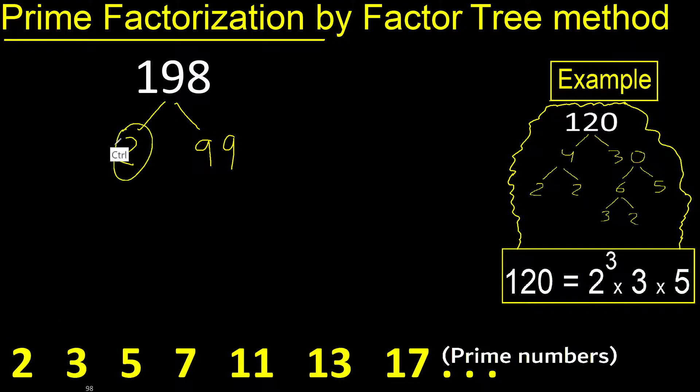2 is a prime number, so we finish that branch. Here, 3 multiplied by 33 is 99. Then 3 multiplied by 11 is 33.